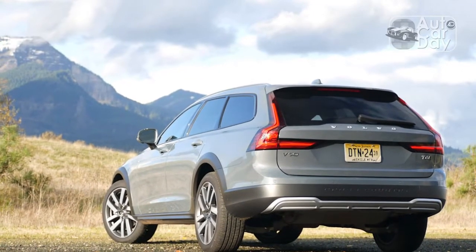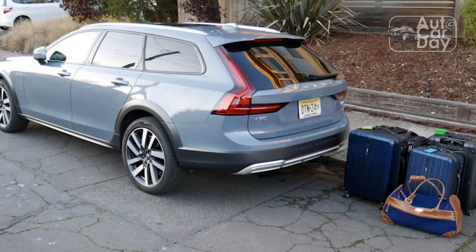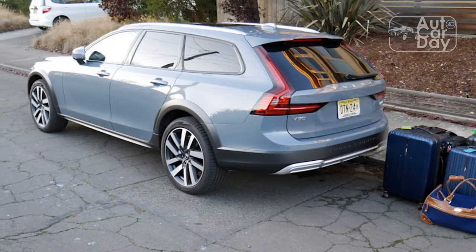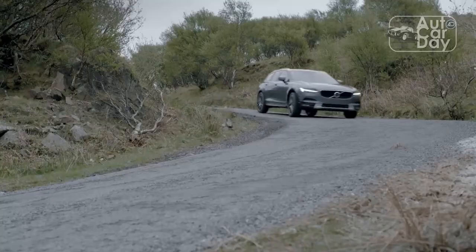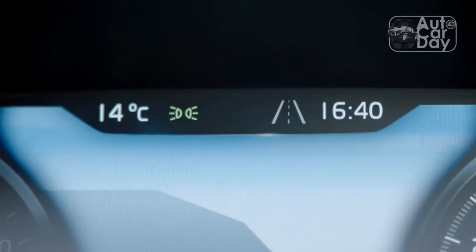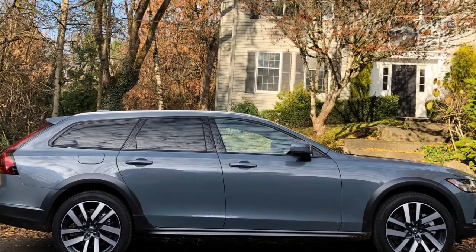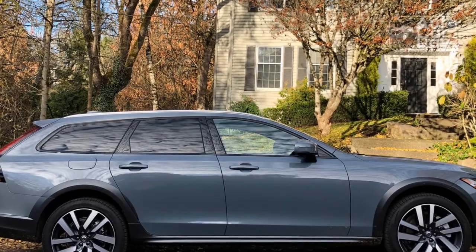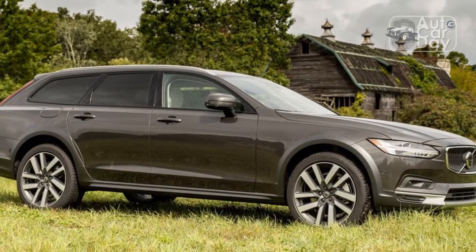As with most Volvos, performance is not the V90 Cross-Country's strong suit. While there is nothing egregious about how this family wagon drives, there's also nothing terribly exciting about it. Powering the V90 is a turbocharged and supercharged 2.0-liter four-cylinder putting out 316 horsepower and 295 pound-feet. Even with twin-forced induction, the engine's output feels adequate at best, though the little four-cylinder is very quiet in most driving situations. Only on a freeway on-ramp or full-boot situation does it get noisy. If power is important, consider waiting for the new mild-hybrid 2022 V90CC.